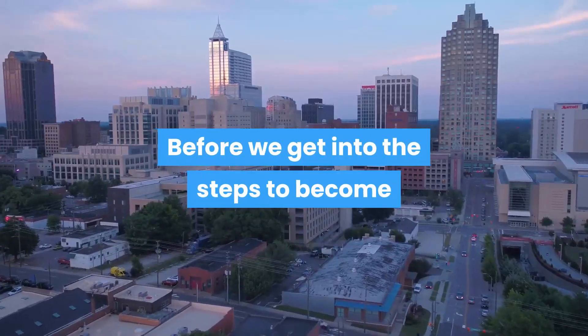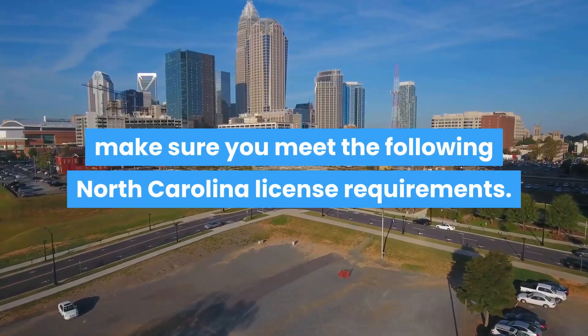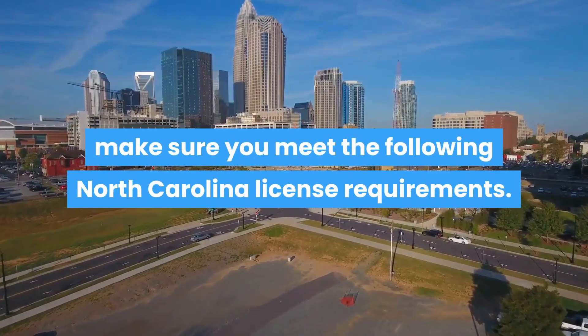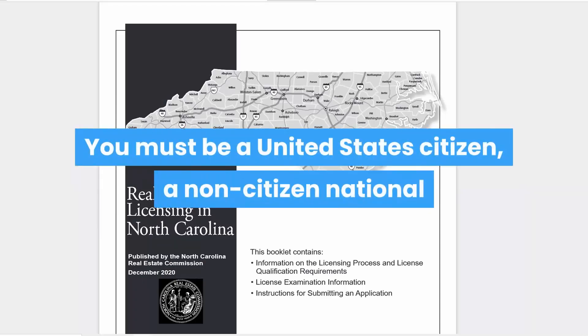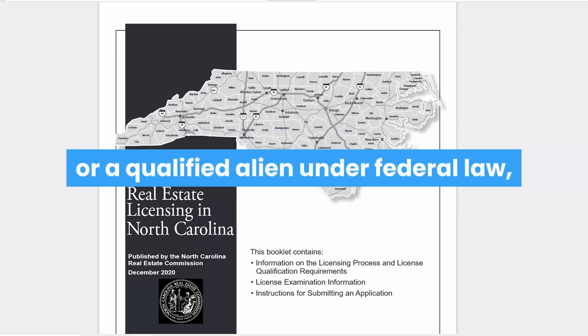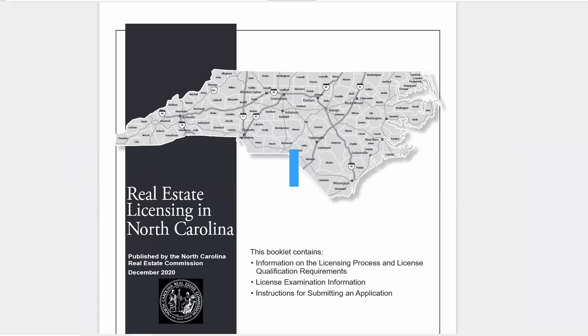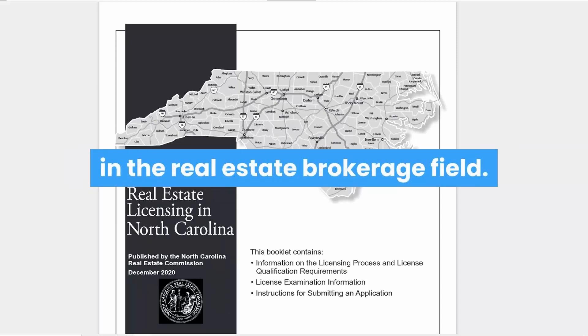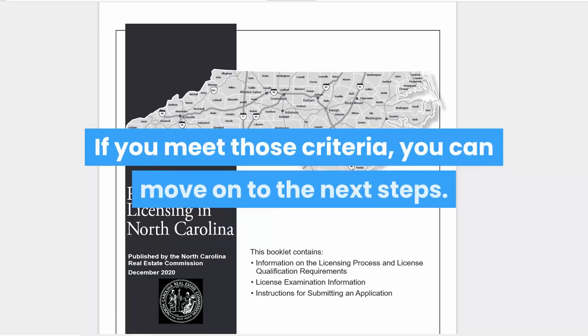Before we get into the steps to become a real estate agent in North Carolina, make sure you meet the following North Carolina license requirements. You must be at least 18 years of age. You must be a United States citizen, a non-citizen national, or a qualified alien under federal law, or have a lawful presence in the U.S. and be authorized to work in the U.S. in the real estate brokerage field. You must have a social security number. If you meet those criteria, you can move on to the next steps.